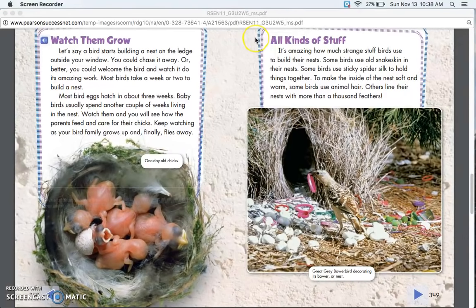All Kinds of Stuff. It's amazing how much strange stuff birds use to build their nests. Some birds use old snake skin in their nests. Some birds use sticky spider silk to hold things together. To make the inside of their nest soft and warm, some birds use animal hair, while others line their nests with more than a thousand feathers.